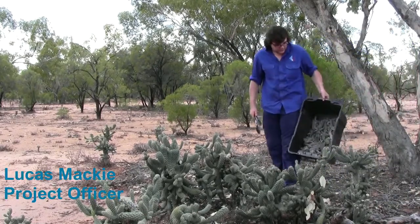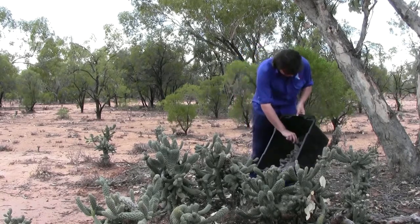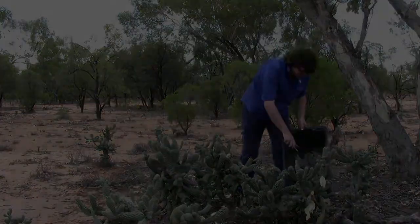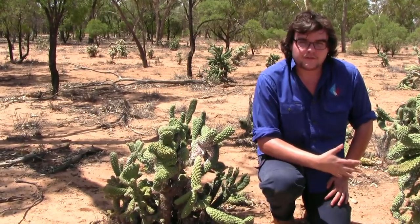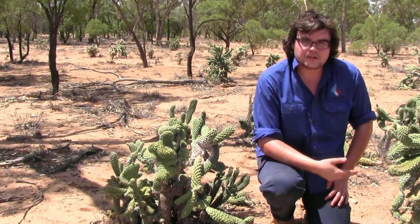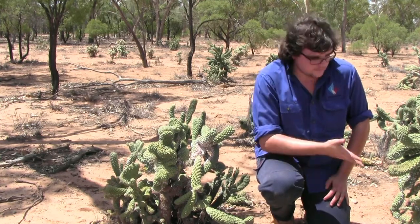Hi, I'm Lucas. I've got a box about half full of infected cactus — this haul covers about 25 adult-sized cactus. The bugs are free for pickup for landholders. The only real requirement when picking them up is that we need your contact details so we can get in touch with you later on to see how the bugs are spreading or if you're having any troubles with them.